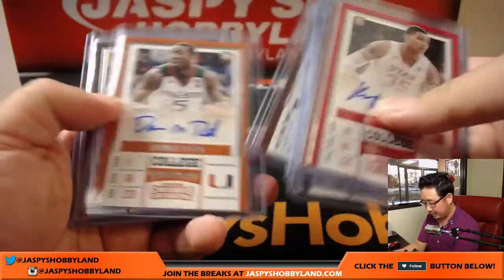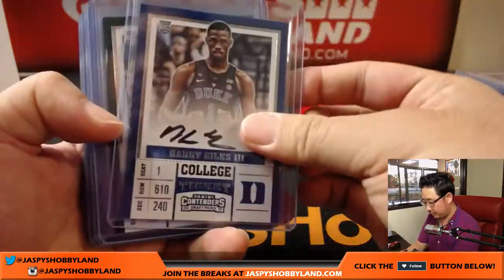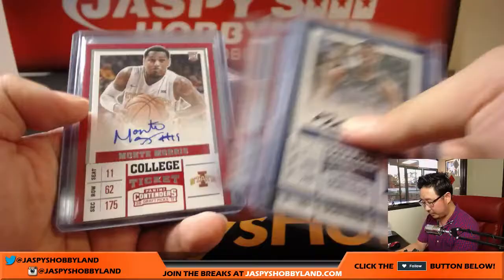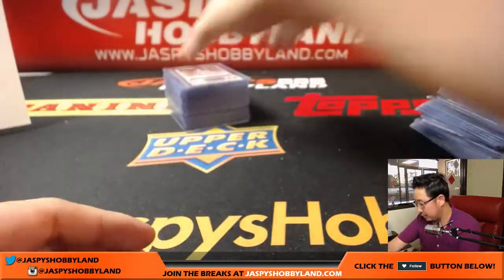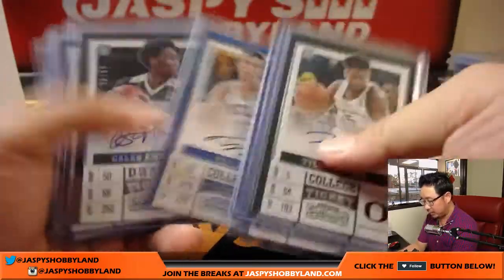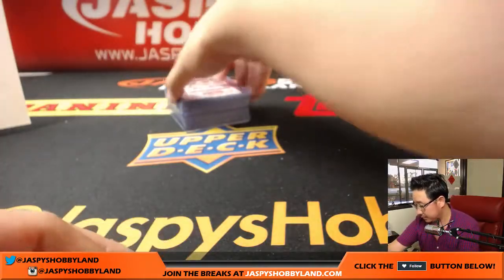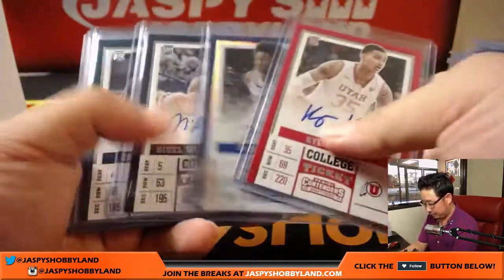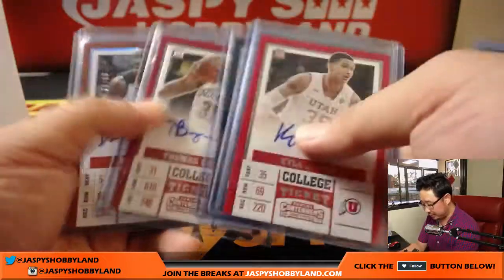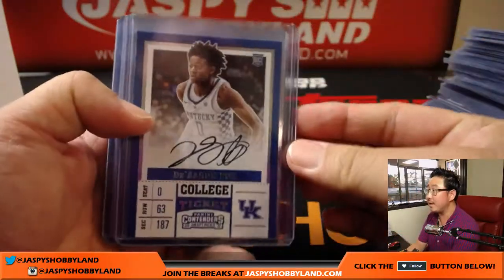Nice Zach Collins. Donovan Mitchell parallel. A couple of redemptions for the Timberwolves. There's TJ Leaf. Nice De'Aaron Fox — 7 out of 99, De'Aaron Fox. Another De'Aaron Fox.